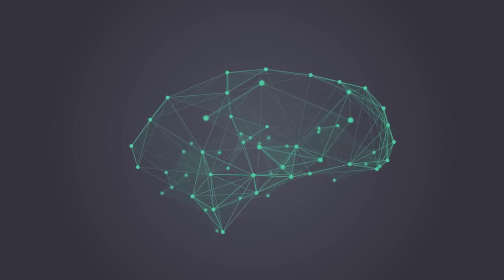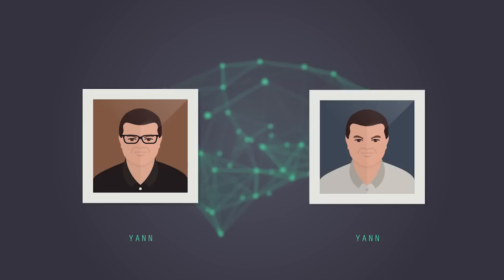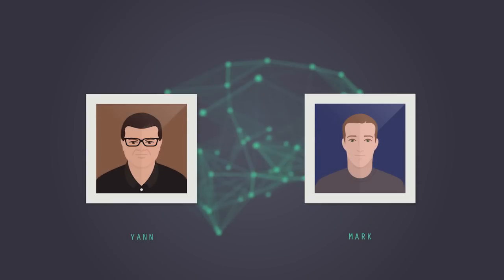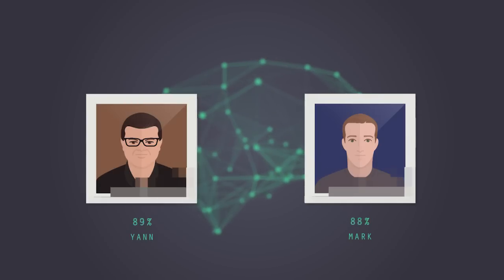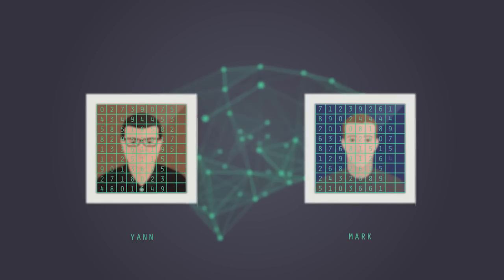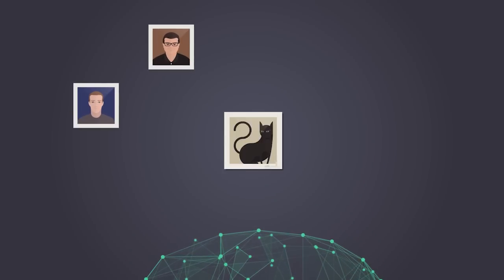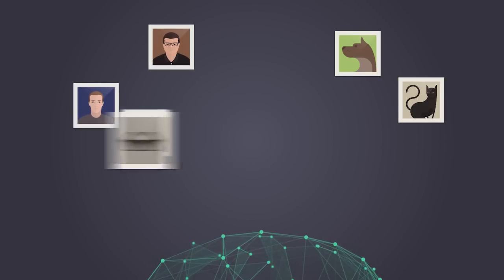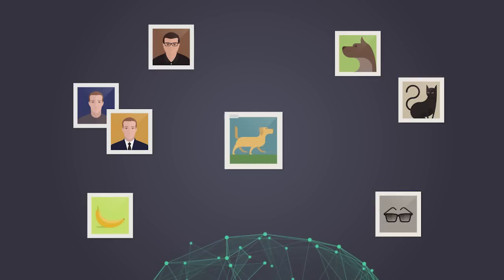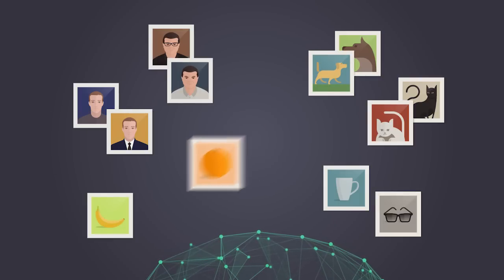We show two faces of the same person, perhaps at different times, different poses, or wearing glasses or not. We tell the system that whatever output you produce, they should be similar for those two images because they are images of the same person. Then we also show pairs of images of different people and tell the system to produce different outputs for them. That way we can figure out how similar two objects are according to the machine — laying out images by similarity.